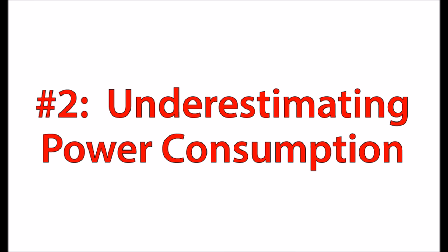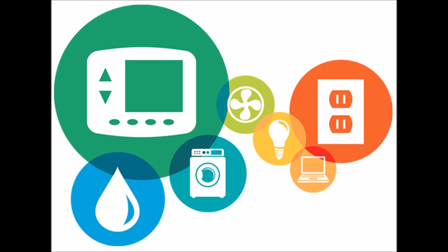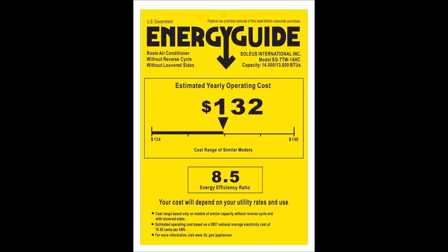Number two is underestimating your power consumption and the various devices that you have in your house. We all have a bunch of different devices in our homes, but not very many of us know how much they're consuming. You can get a device that will measure the electricity consumed over time and do some math. Or, most appliances and electronic devices in your home will come with information from the manufacturer that gives you an estimate of how much the device is going to consume, as you can see here with the energy guide label.